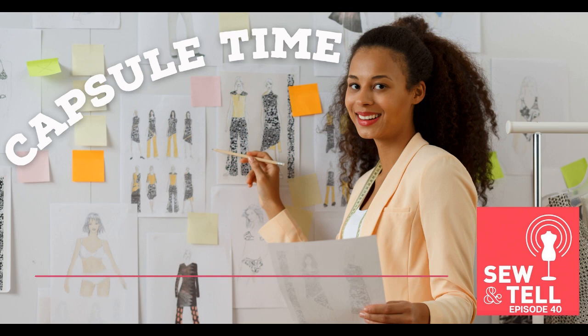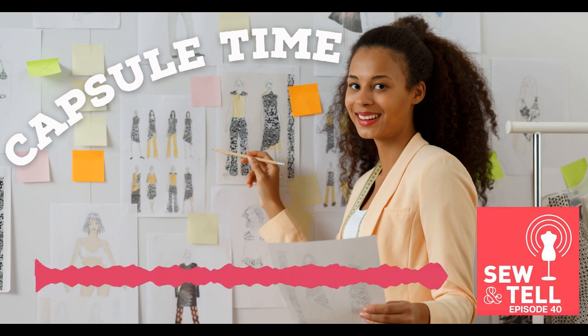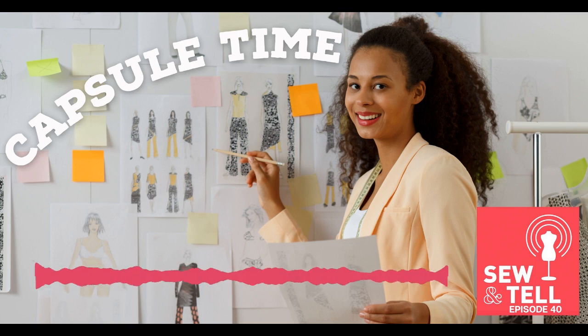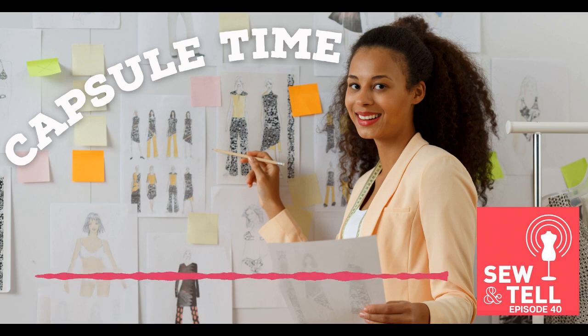I feel like I do accidental capsules all the time — I realize it after the fact. Going through my pajama bin, I realized my pajamas are a capsule. Everything I've made goes with each other. My color palette for pajamas is basically pink, green, and white — printed floral bottoms with solid tops — and everything can mix and match. Total accidental capsule!